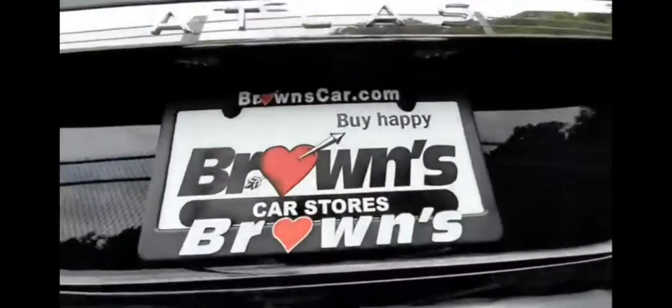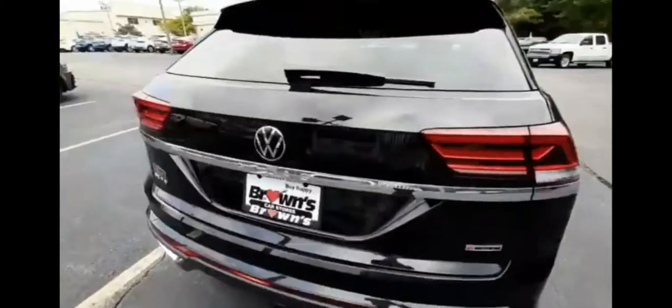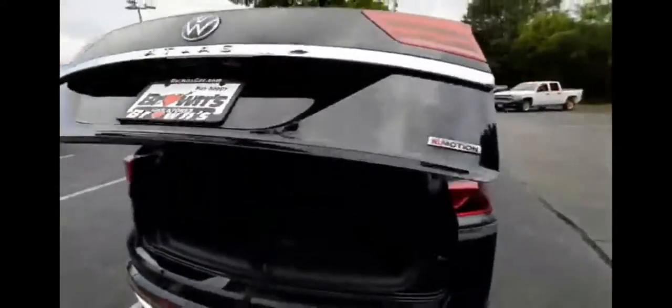It has a rear view camera above the license plate. This vehicle has a power liftgate, so you just press the button and it opens right up. And then to close it, there's a close button right there.